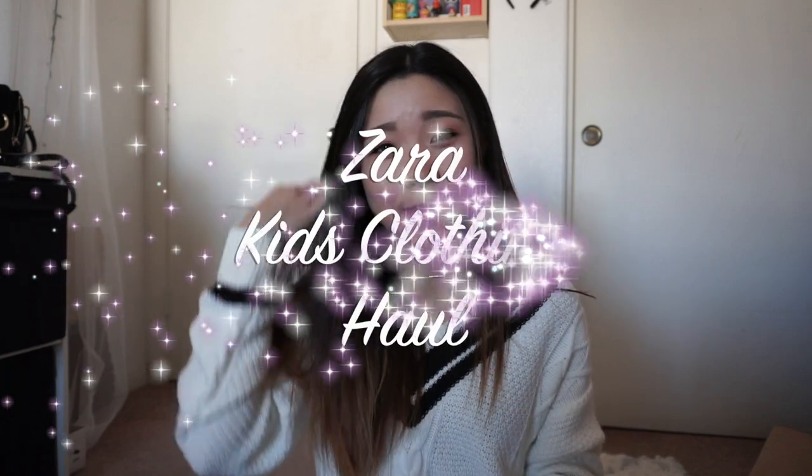Hey everyone, welcome back to my channel. I'm E.T. So today's video, I'm gonna be doing a little unboxing and trying on some of the coats that I purchased from Zara Kids section.